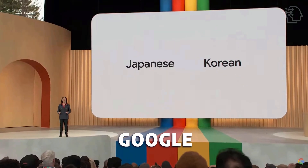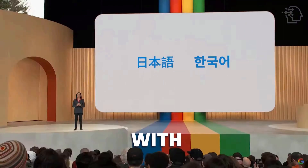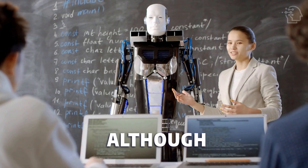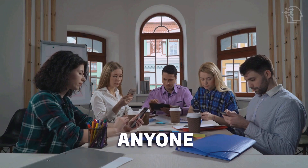To enhance its usability, Google has expanded BARD's language support, adding Japanese and Korean, with plans to support up to 40 languages in the near future. Although BARD is still considered an experiment, it is now widely accessible for anyone to use.